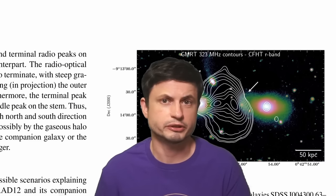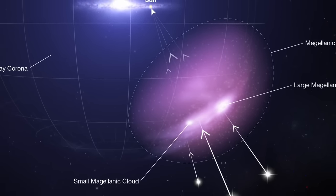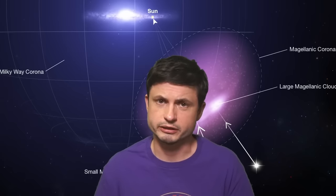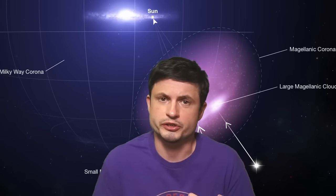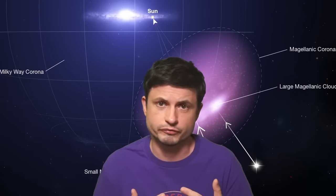Scientists right now are not entirely certain why it seems to have no effect and why the partner galaxy seems to be almost completely unaffected by it. But it might be somehow related to the Magellanic Cloud Shield that was recently found around the nearby Magellanic Clouds — and actually all other galaxies — with these coronas potentially providing some defense from situations like this. So it's quite possible that it's the corona around the smaller galaxy that protected it from the effects of this unusual jet.